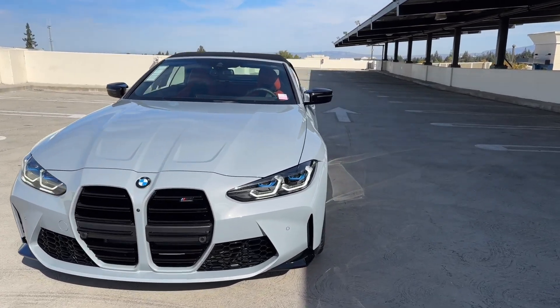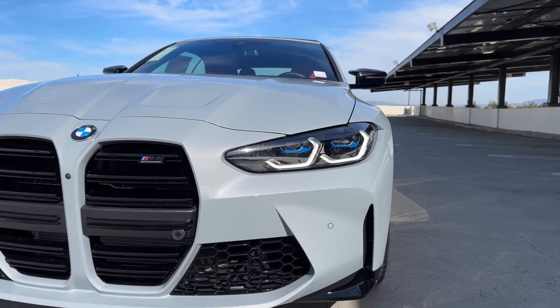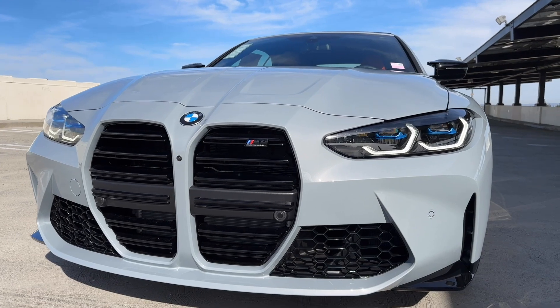Let's start at the front. We've got our laser lights and shadowline lights. You can see evidence of the parking assistance package — the camera there in the middle of the grill — and M4 Competition badging on the grill as well.